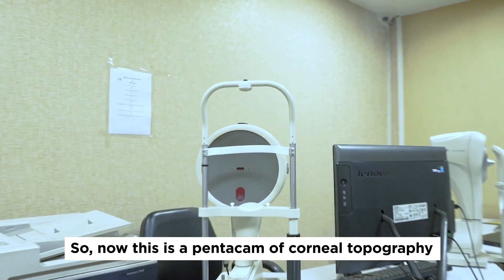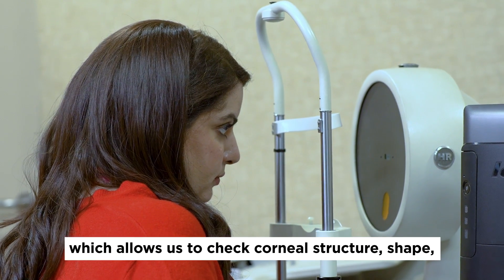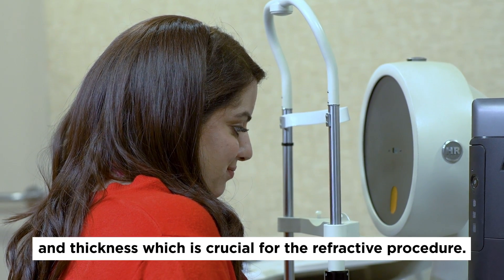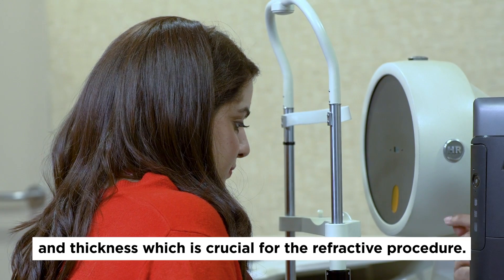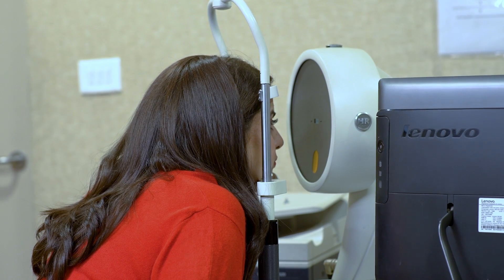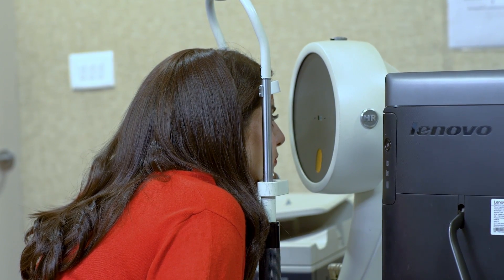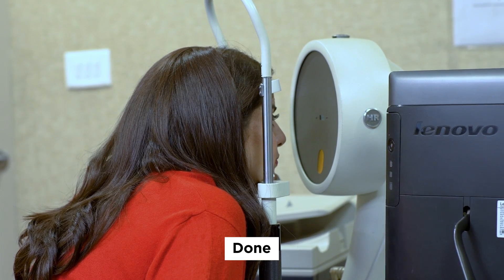This is the Pentacam corneal topography. It measures the cornea — the shape, structure, and thickness — which is very important for refractive procedures. Please keep your eyes open, don't blink. Done. Sit back.